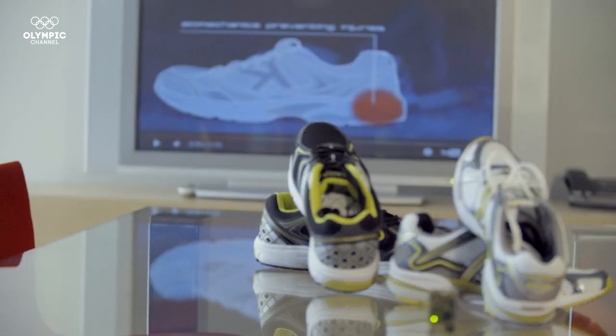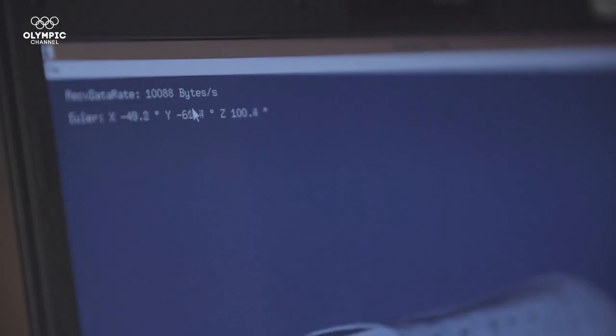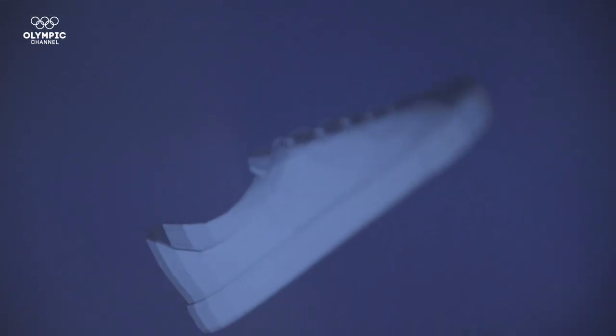When you have high variability on the measurements, we know that you are fatigued. We thought of making some sensors in the shoe in order to measure the biomechanics of the runner and try to reduce the risk of injuries.